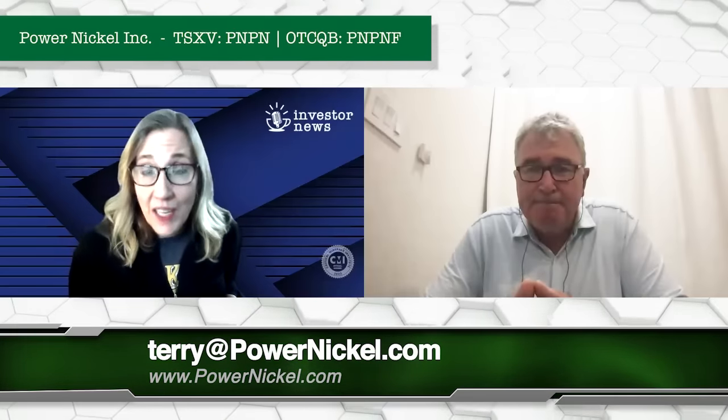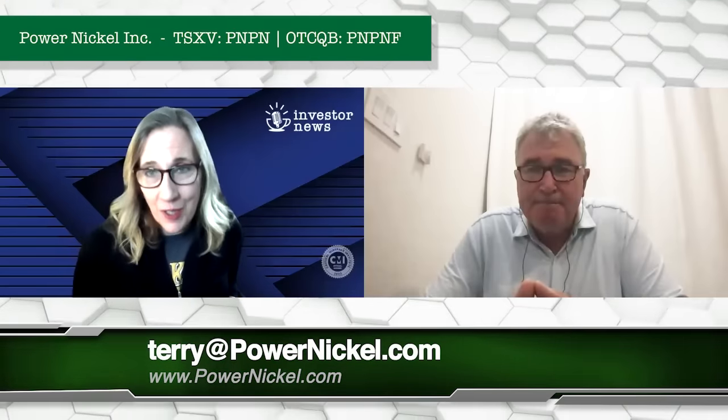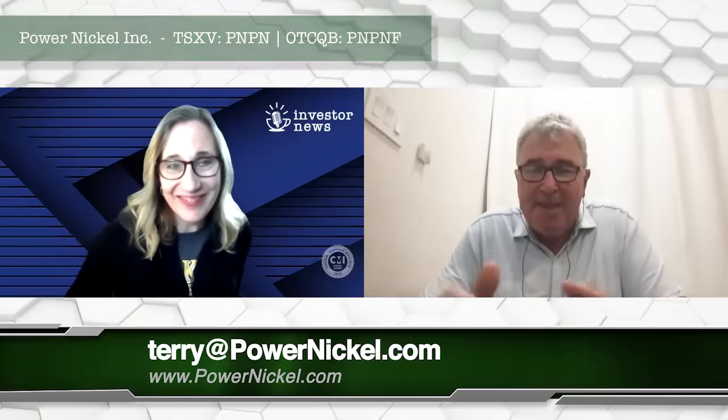It's as always, Terry, what a pleasure. Thank you so much for joining us today. Thank you, Tracy. Have a great day.